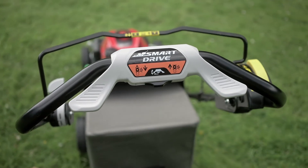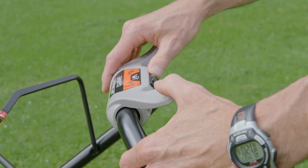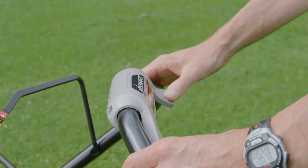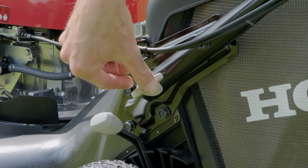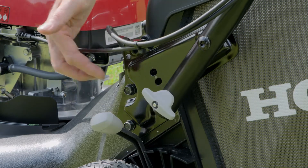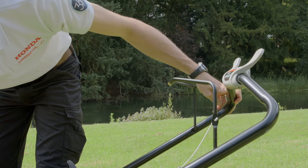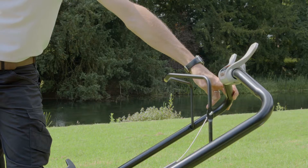Should you wish to alter the position of the Smart Drive control, you slide this button, select a different position, release the button and the control will lock into the new position. The new HRN536 models also have a two-position adjustable handlebar system which, again, allows the user to select the position which is most comfortable for them.